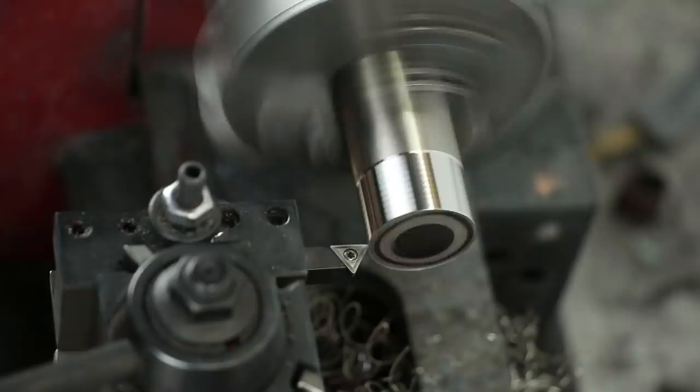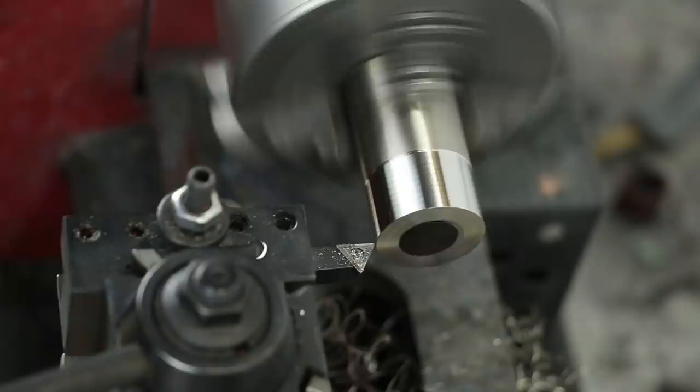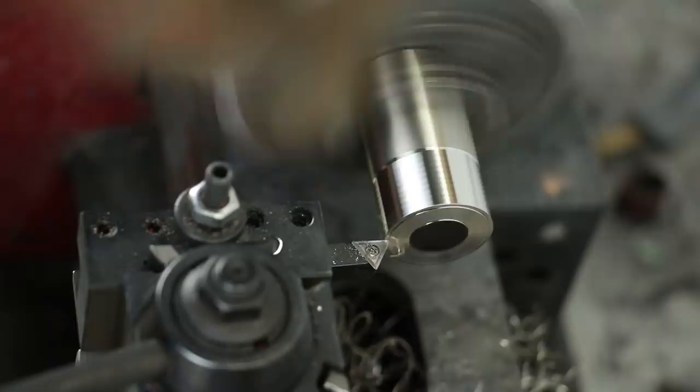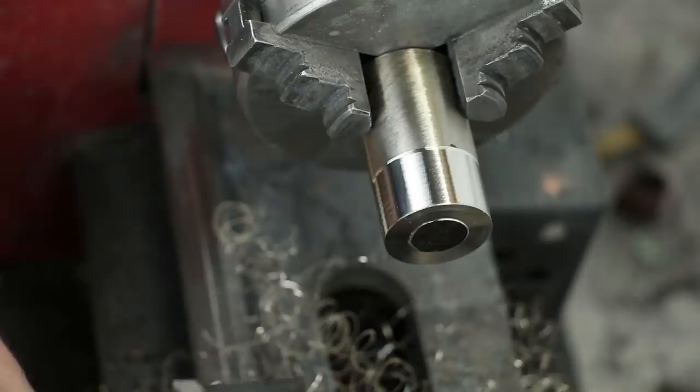Now I need to face off the outer surface of our cylinder — that's just to even it out before it was just a raw cut straight off the band saw. I also quickly used a file to shave down the sharp edge here. Then our next step is to drill a hole through the center of this. I'm going to start with a center drill to get our hole started, and then I switch over to a drill bit.